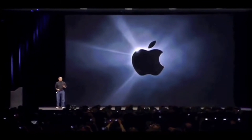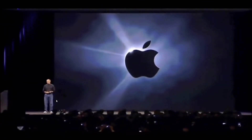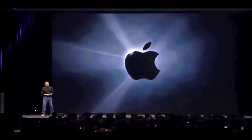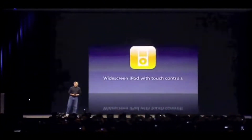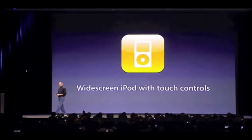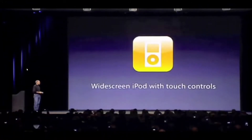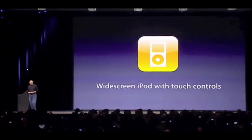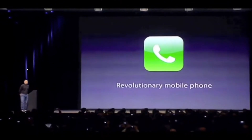June 2007 saw the launch of the first-generation iPhone, unveiled by Steve Jobs. He called it a combination of a widescreen iPod with touch controls, a revolutionary mobile phone, and a breakthrough internet communicator — all combined in one device called iPhone. It featured a proximity sensor for ease of use, an accelerometer for auto-rotation, and a capacitive screen allowing multiple inputs while ignoring minor touches. Needless to say, it was an instant success.